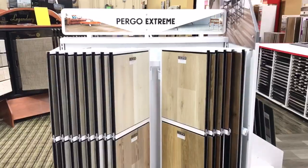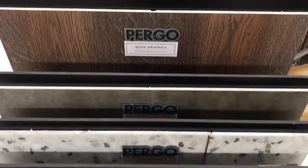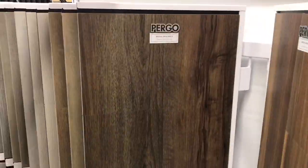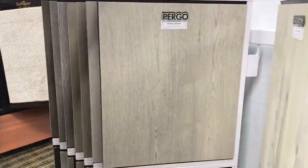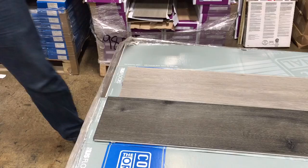What is Pergo Xtreme? Pergo Xtreme is a rigid core luxury vinyl product that features the most authentic wood visuals.